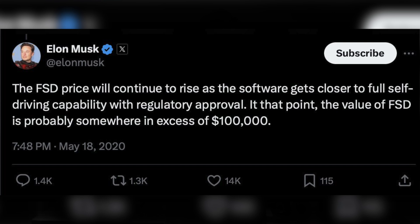Elon at one point said that the software alone for FSD is worth over $100,000 per car, and that the price they're charging now is only going to go up. Yet they've done the opposite, offering everyone a free month and even dropping the subscription price. It seems a bit contradictory, right?